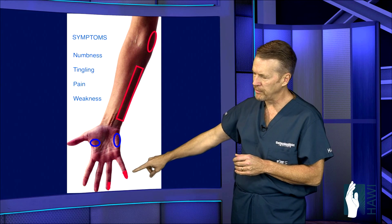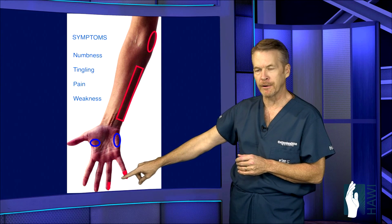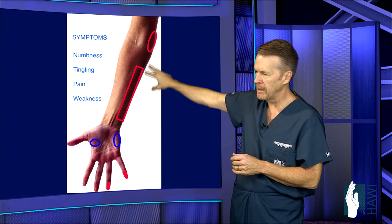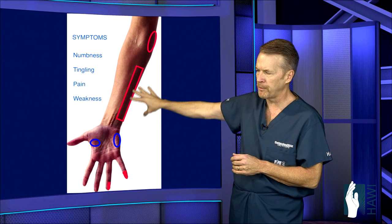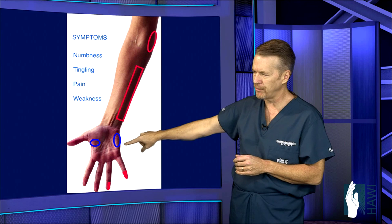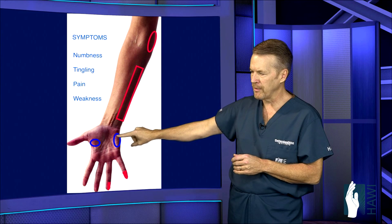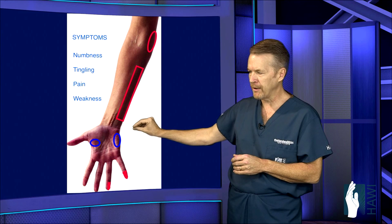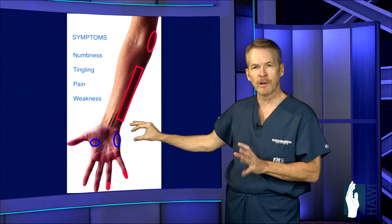Classically, numbness and tingling with cubital tunnel syndrome affects the little finger and half of the ring finger. Pain can also occur along the inside of the elbow at the point of compression, and patients can feel symptoms up and down the forearm. In severe cases, you can get weakness or loss of pinch, grasp, or fine motor movements — with paralysis in really severe cases.